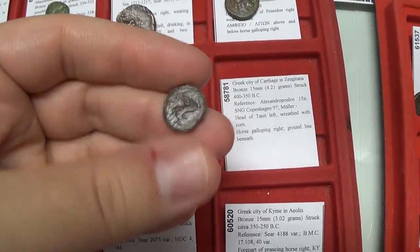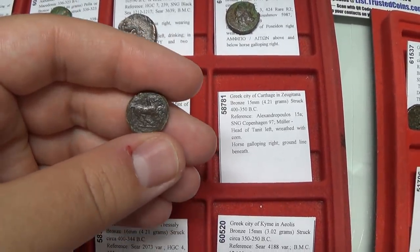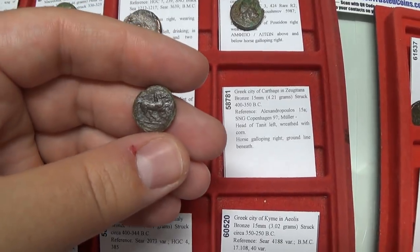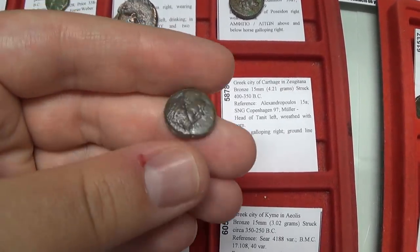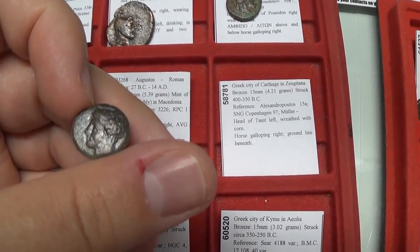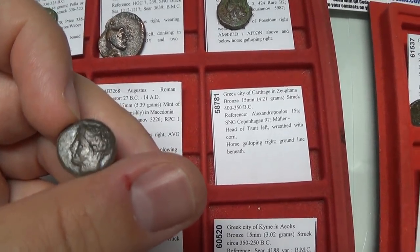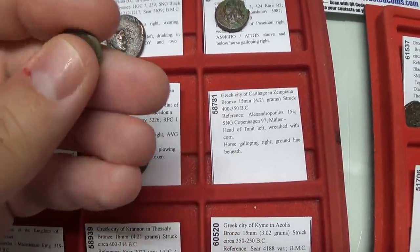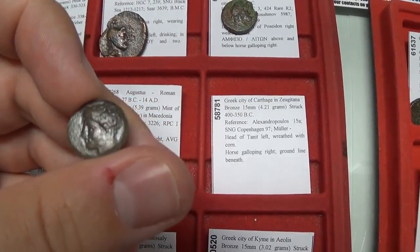Carthage — can you believe you could buy affordable coins of the ancient city of Carthage? This is a popular type. On the back is the horse, prancing right, and on the front is Tanit, their local goddess, to whom they dedicated sacrifices at a temple in Carthage. We're talking about a 400 BC ancient coin for less than $100.